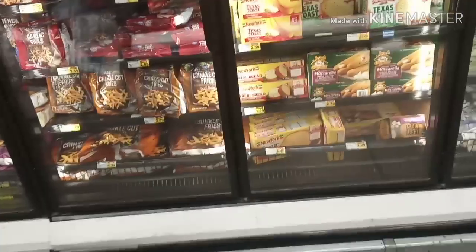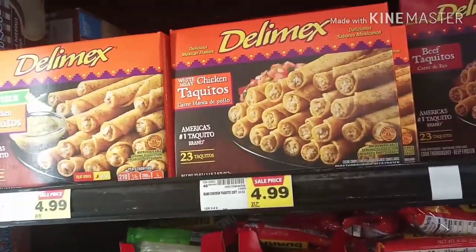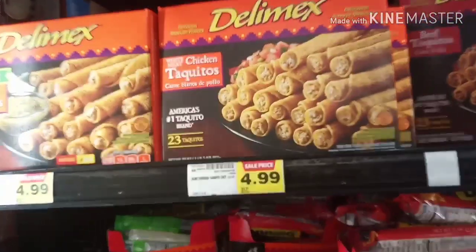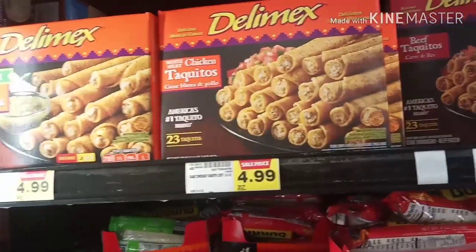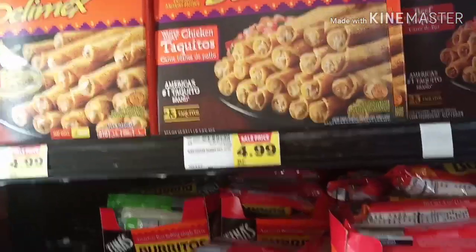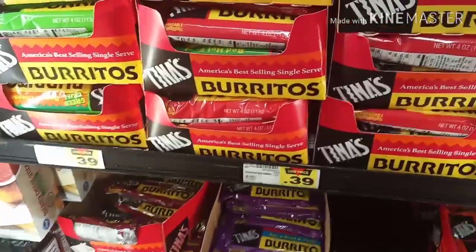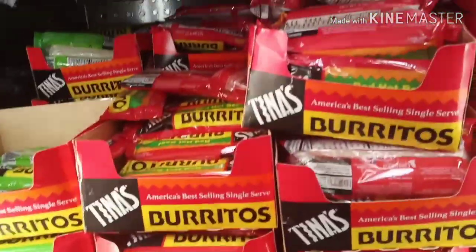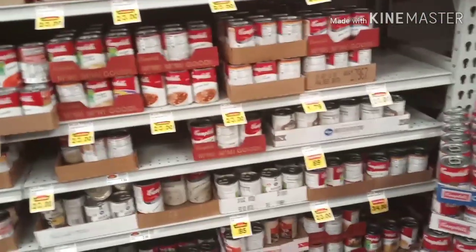Do y'all notice how some people just be walking around the grocery store with no basket? Someone I know put these in the air fryer and said they are delicious. I need to break out my air fryer and maybe do a review on that soon. I would usually get some of these other ones but they're 39 cents each and they're usually three or four for a dollar, so not this time.